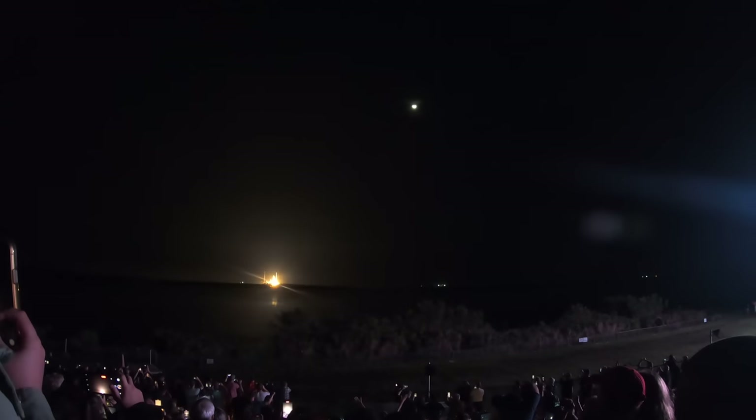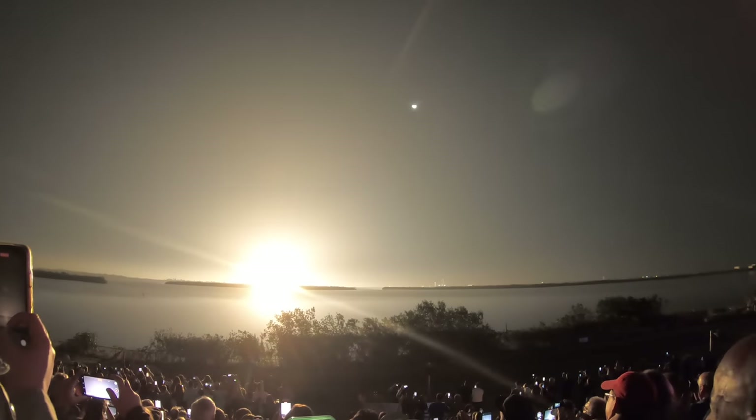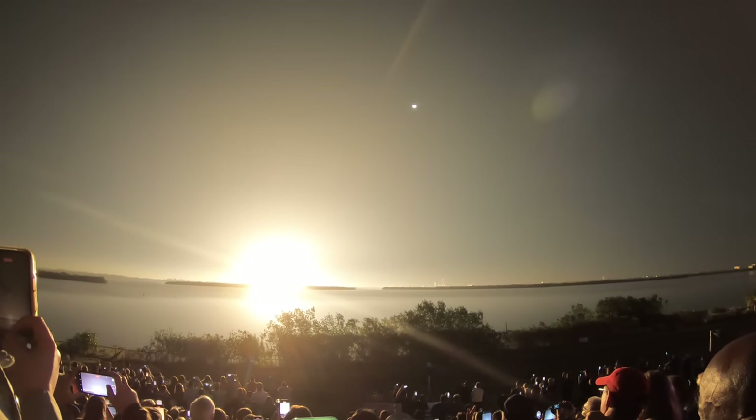The launch team can no longer cycle the count. Sound suppression water now flowing under the ML. And here we go — hydrogen purge off the carriers initiated. Seven, six, five, four, three, two, one — ignition!